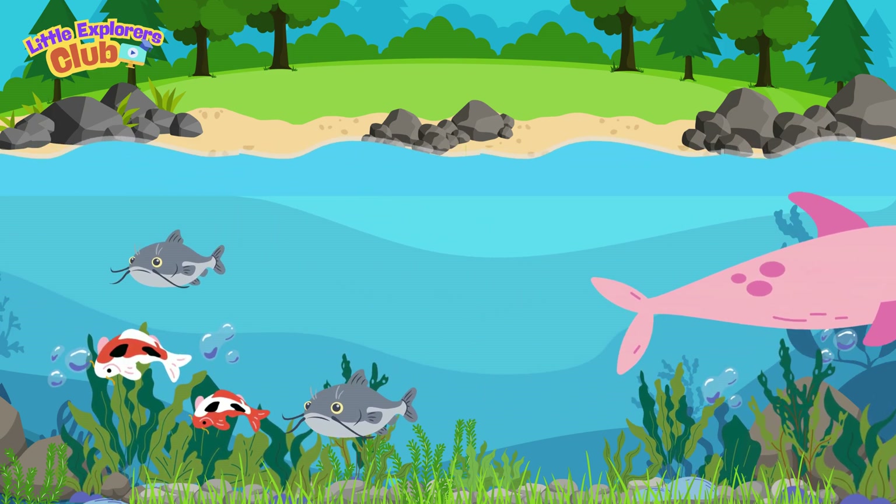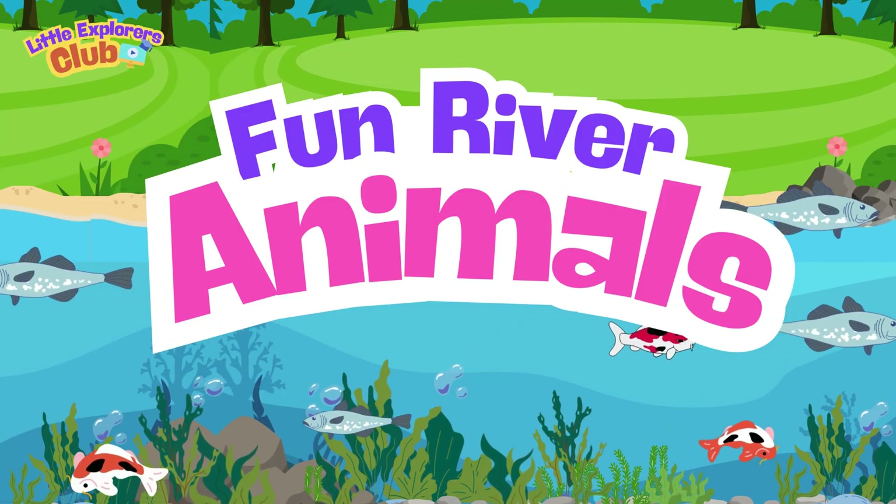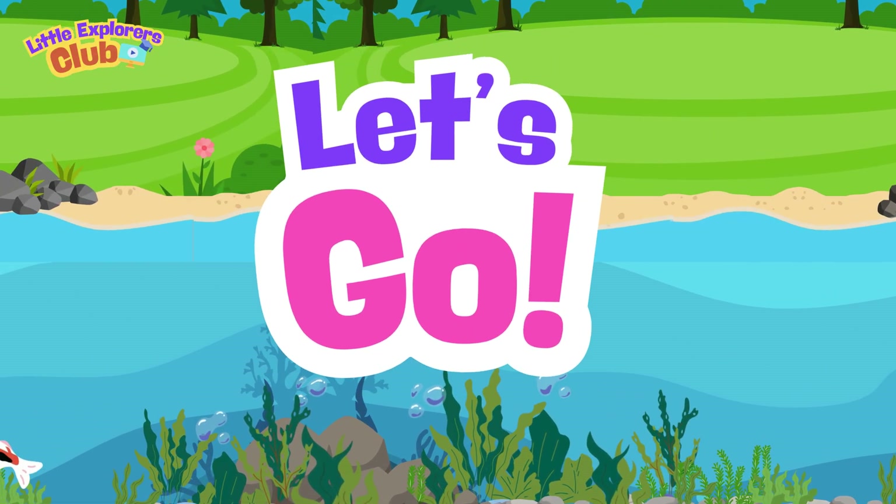Hi, Little Explorers! Today we are diving in the river to meet an amazing animal. Can you guess what it is? Come on, let's go!